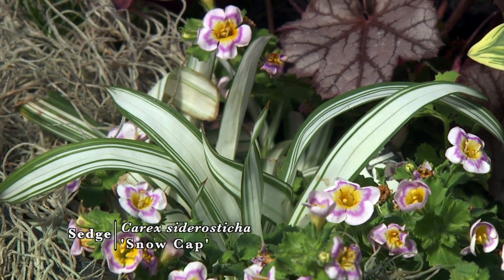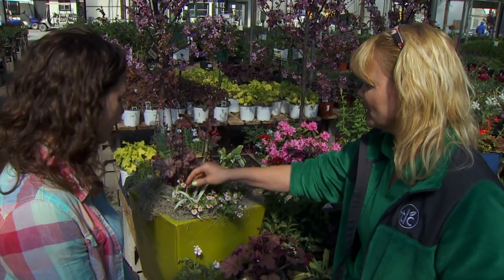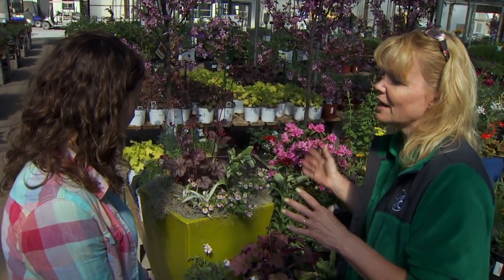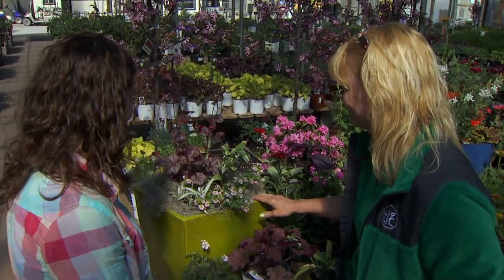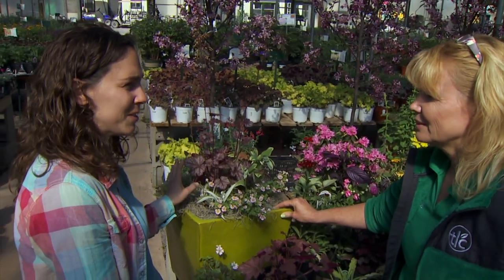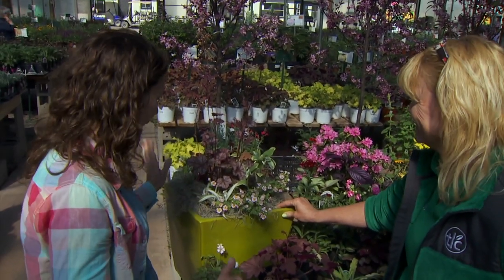How big does that get? Only about six inches. We've got it in this little arrangement here, but you could also put it in just one pot on the patio and enjoy it like you do some of your tropical plants — and yet you don't have to worry about whether it should be inside or outside. That's the nice thing about putting perennials in containers: when they're out, they're out.